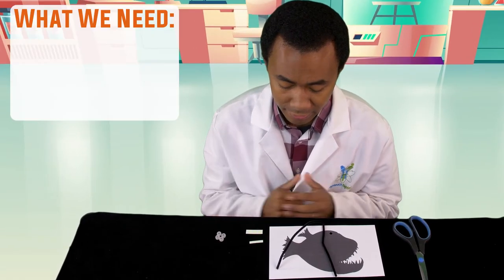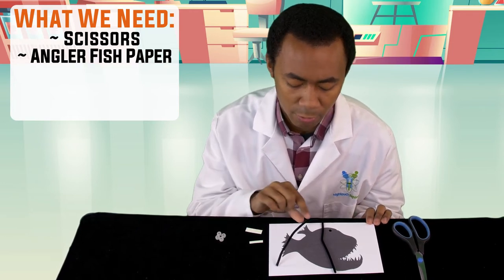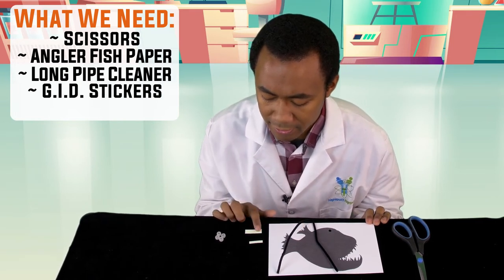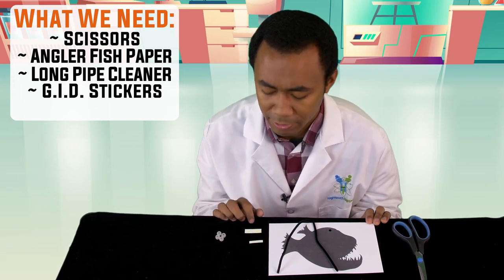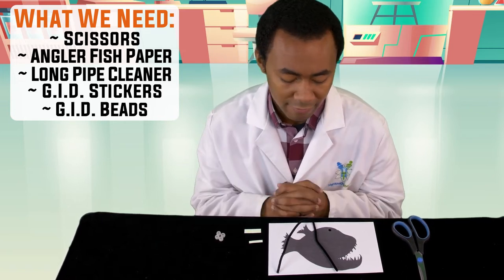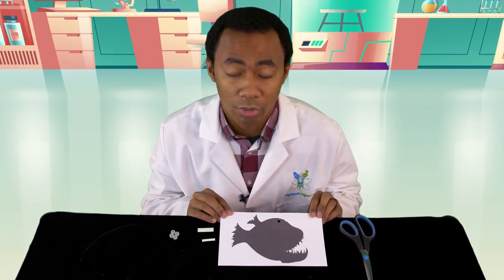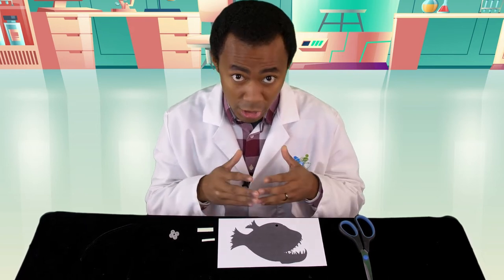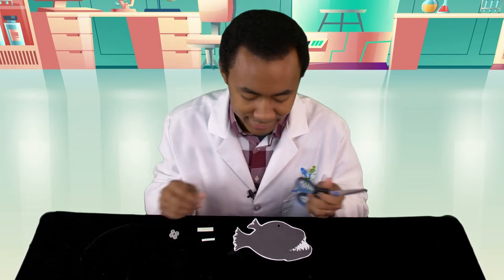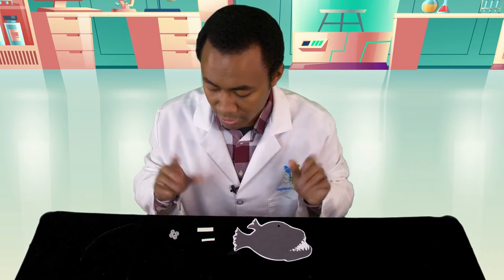Let's make an anglerfish! Grab your pair of scissors, the picture of the anglerfish from your envelope, and the black pipe cleaner. There are also stickers — three big ones and five small glow-in-the-dark ones — and glow-in-the-dark beads. Once you have all of those, the first thing to do is cut out your anglerfish. Cut it up like this — then you don't need your scissors anymore.